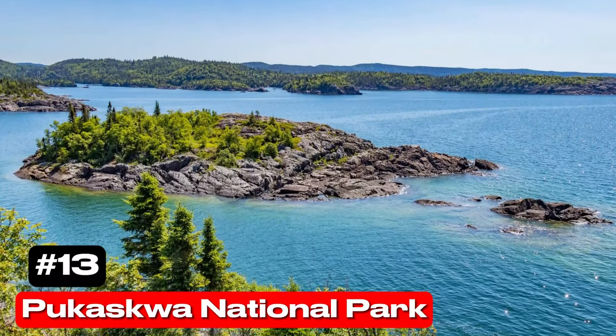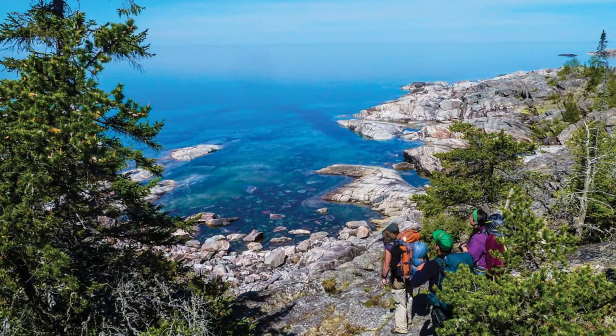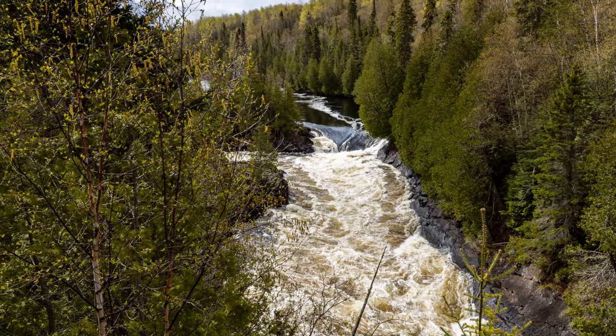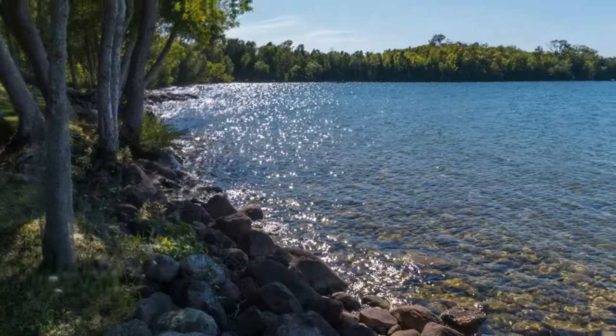At number 13 we have Pukaskwa National Park. For those seeking a hiking challenge in a remote region of Ontario, Pukaskwa National Park offers a rugged trail along the Canadian Shield shoreline and through dense boreal forests.